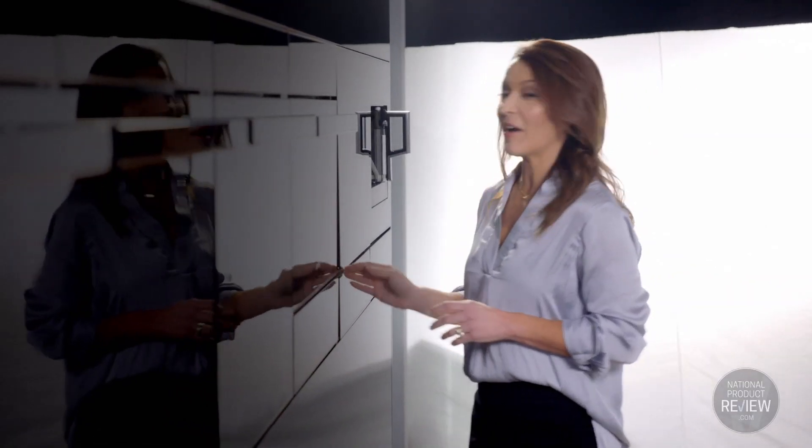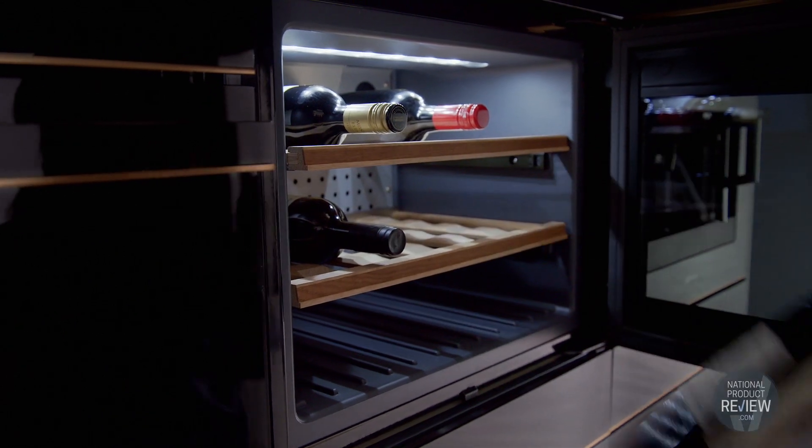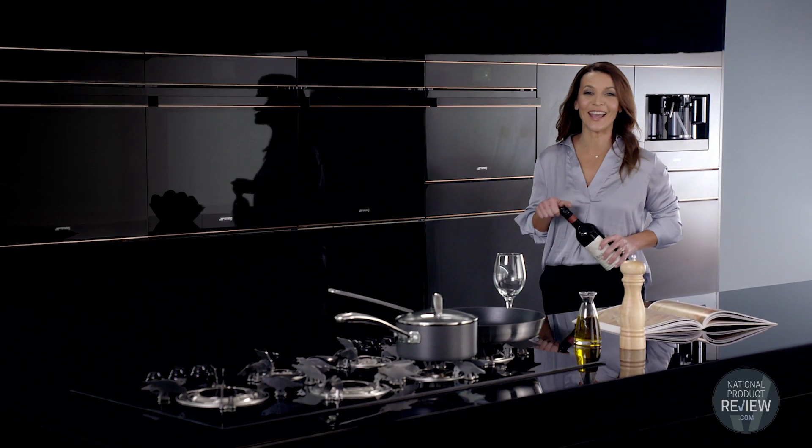The wine cellar is definitely my favourite. The style and premium oak finish really speaks for itself, but it's also practical, allowing you to control the temperature from the outside. Plus it fits 18 bottles of wine, so it's perfect for entertaining.